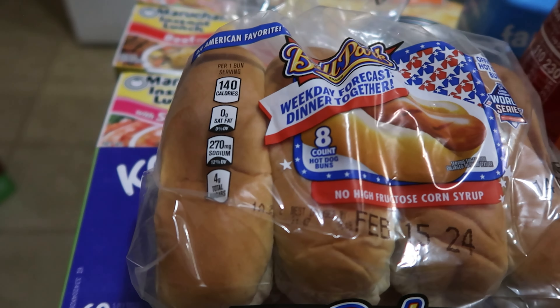We have five of these ramen cups: shrimp, beef, another shrimp, hot and spicy chicken, and a fifth beef. The kids actually stocked all this on the table for me while Matt and I were talking after he got home from work, so that was really sweet of them. I'm kind of just discovering some of this as I go.